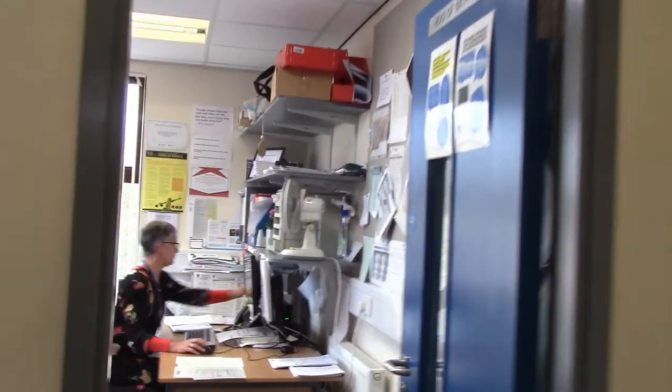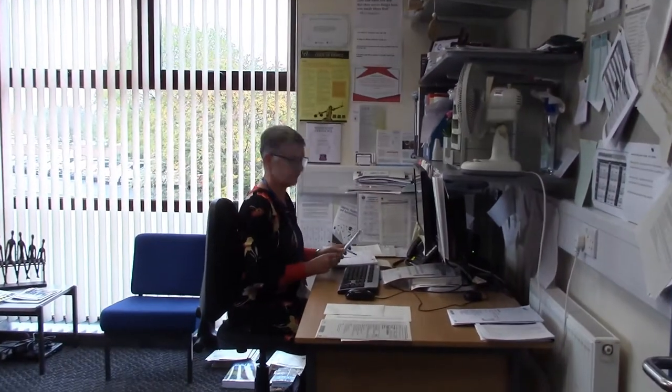This is the Sixth Form office where Mrs Rainbow and Mrs Towne work. I cover all the pastoral and attendance matters that might crop up in the Sixth Form. Mrs Towne is our Head of Sixth Form.